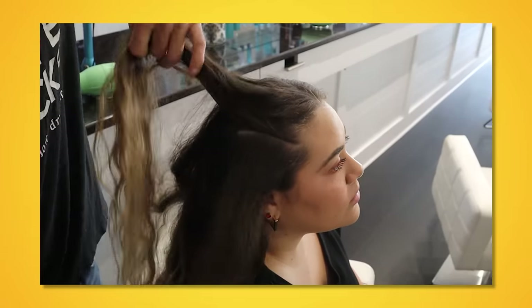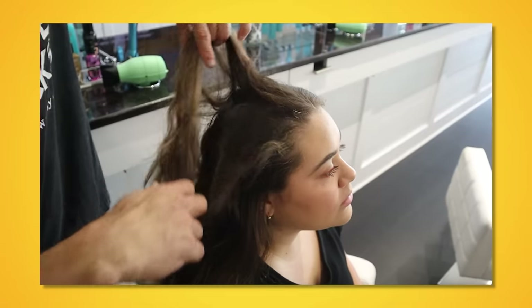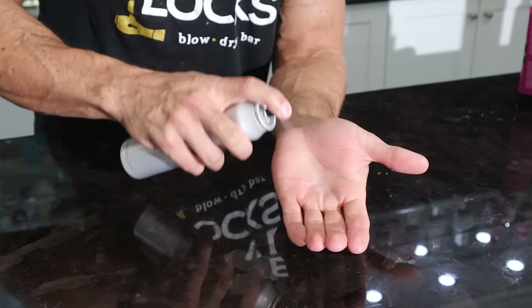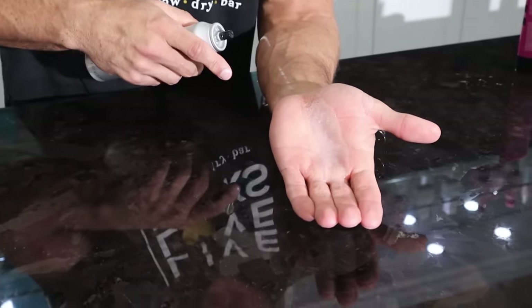You can't spray this all willy-nilly or you'll put build-up everywhere. You only want it on your roots. To apply it, put little mini parts in your hair to expose the roots, then spray it on the roots all over the crown of your head — almost like you're wearing a crown. It takes about 27 seconds. Much lift, much volume.